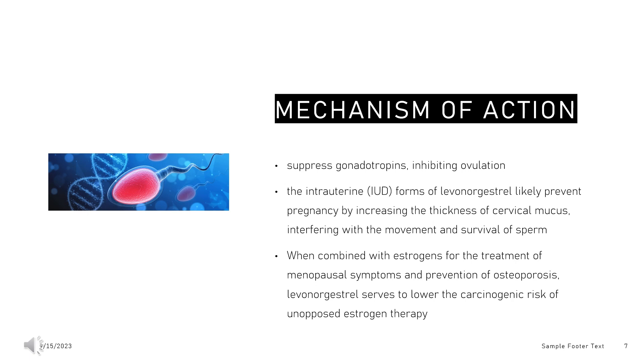Levonorgestrel has been proven to be more effective when administered before ovulation. Mechanism of action in cervical mucus changes: Similar to other levonorgestrel-containing contraceptives, the intrauterine (IUD) forms of levonorgestrel likely prevent pregnancy by increasing the thickness of cervical mucus, interfering with the movement and survival of sperm, and inducing changes in the endometrium where a fertilized ovum is usually implanted. Levonorgestrel is reported to alter the consistency of mucus in the cervix, which interferes with sperm migration into the uterus for fertilization.